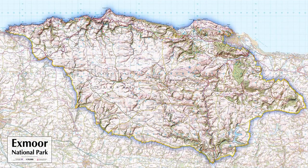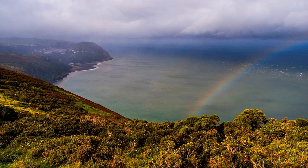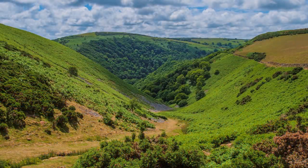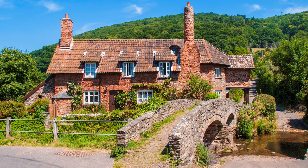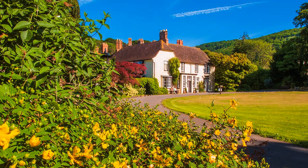Exmoor overlooks the Bristol Channel, spanning Somerset and Devon. It is compact, mainly of high moorland, and smaller than nearby Dartmoor. It boasts several unique features that include high cliffs of over 1,000 feet, deep river valleys, and several picture-postcard villages and harbours. It was designated a national park in 1954. I have organised several photographic holidays for H.F. Holidays from their hotel at Selworthy, and all of these images were taken during that time.